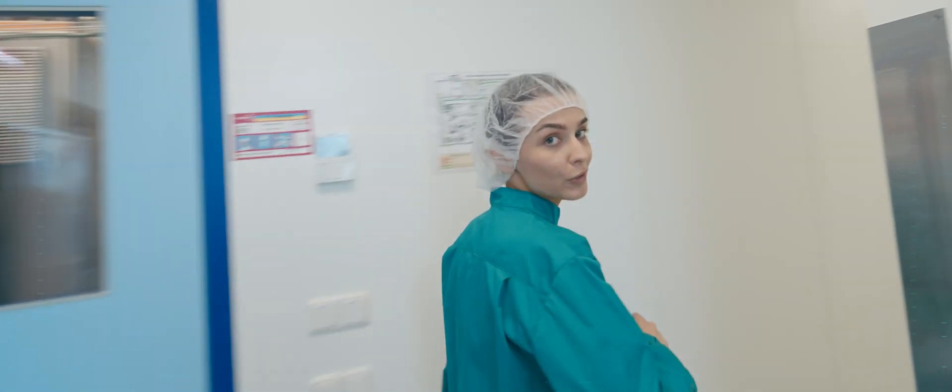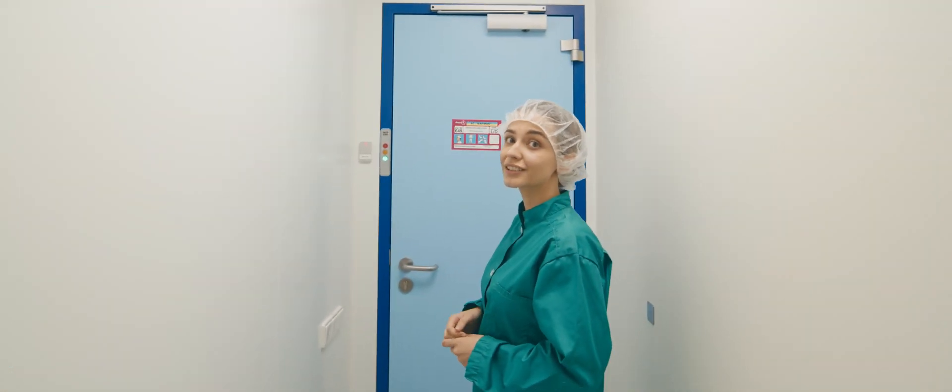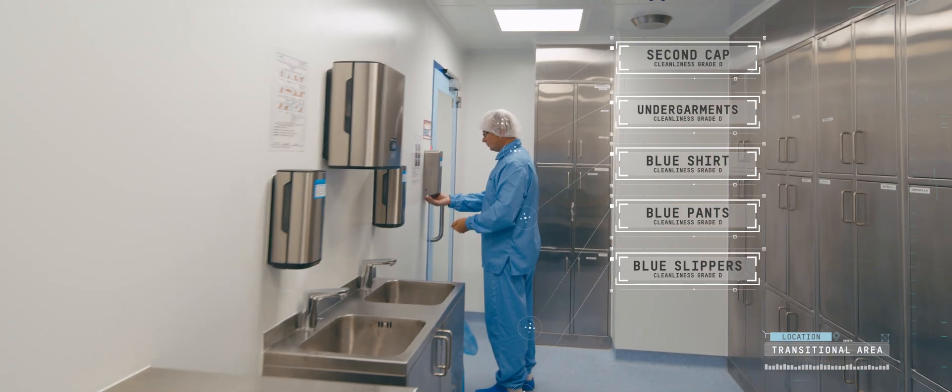To move from the warehouse into grade D, which is the destination for the raw materials forwarded by the operator, we must do the gowning, observing the rules for the corresponding area. One more disposable cap, underwear, blue top and bottom, blue slippers.